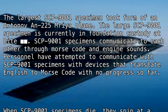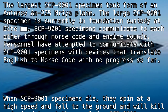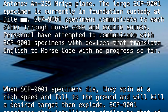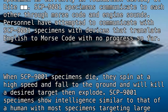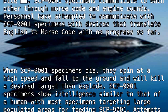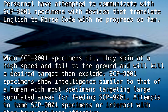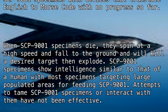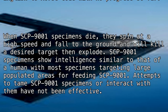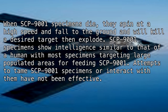SCP-9001 specimens communicate with each other through Morse code and engine sounds. Personnel have attempted to communicate with specimens using devices that translate English to Morse code, with no progress so far. When SCP-9001 specimens die, they spin at a high speed, fall to the ground, target a desired target, and then explode.